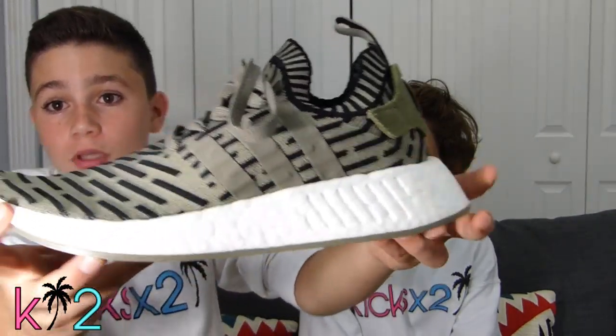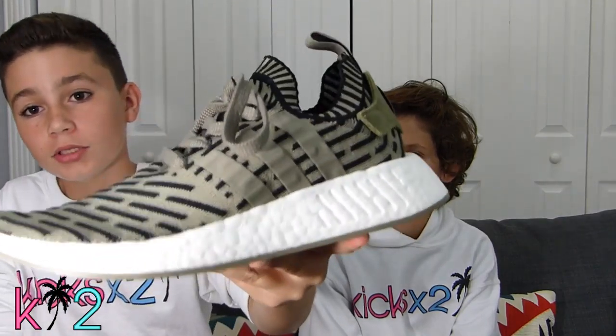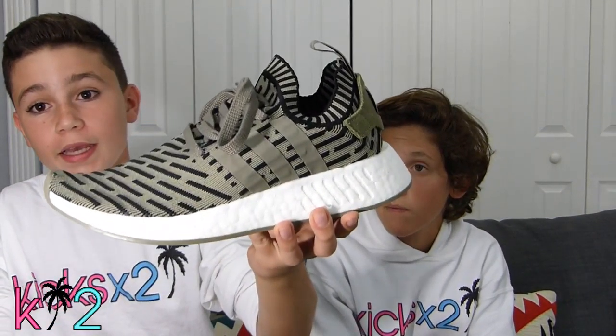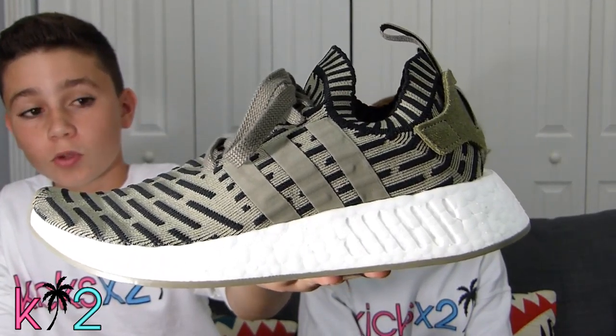They are more comfortable than the other NMDs — the first ones. I got these for $110. These retail for $170, I believe — correct me if I'm wrong — but I got them for a steal at $110. Even for any NMDs, that's really good. I'm happy with these and they're really comfortable.